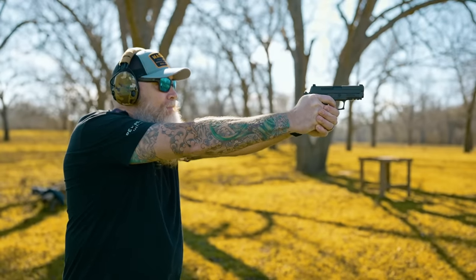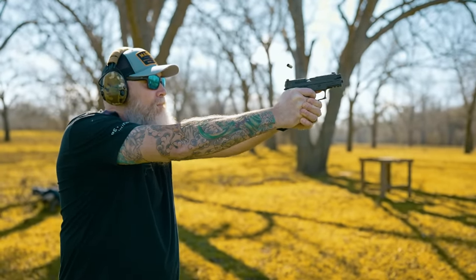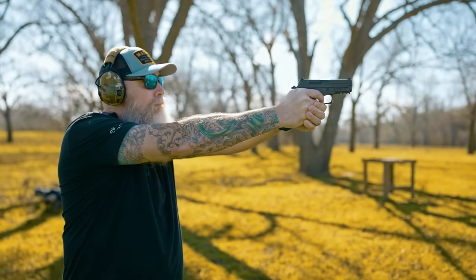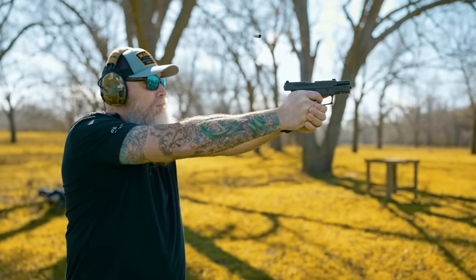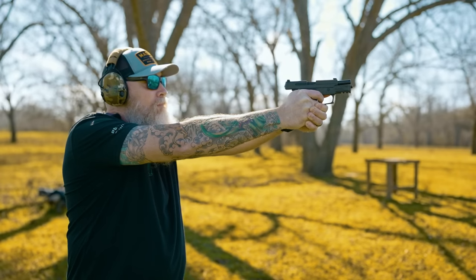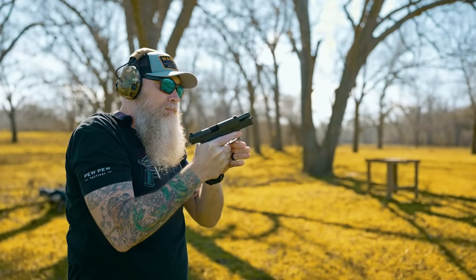I have not tried this firearm yet, but I'm encouraged by the fact that it is a Legion. I can feel that it's pretty weighty, which is going to be helpful for a smaller-sized weapon. It reminds me in a lot of ways of the P226 — obviously not the P226, but a lot of the same characteristics in a more condensed version.